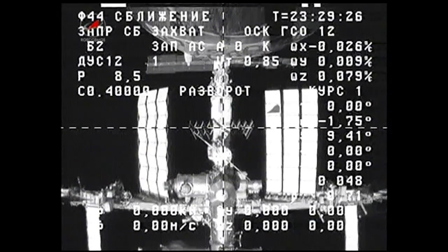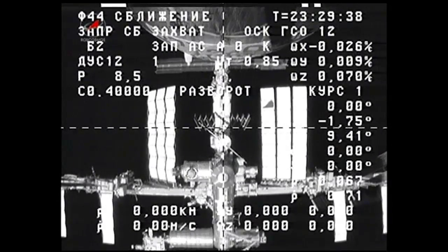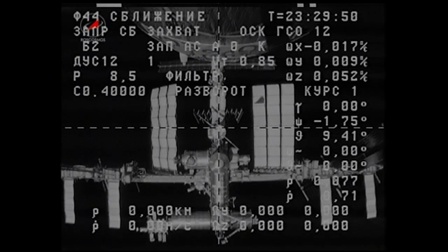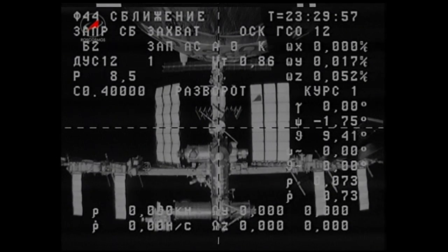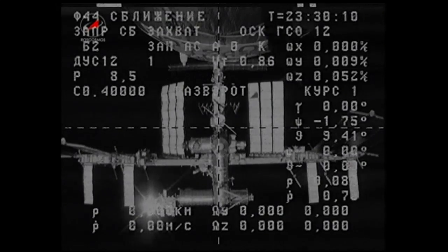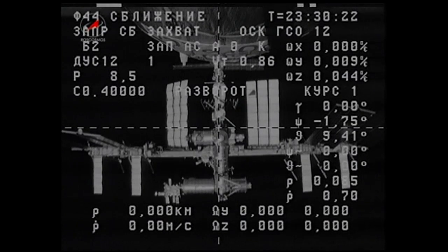This first undocking and moving away from the space station is an effort to test the new automated rendezvous KURS-NA docking system. The Progress 47 cargo craft is now undocked and slowly moving away. It arrived at the space station back on April 22nd, delivering 2.8 tons of food, fuel, and supplies for the station residents. It is now loaded with trash and is equipped with the new Russian KURS-NA docking system.